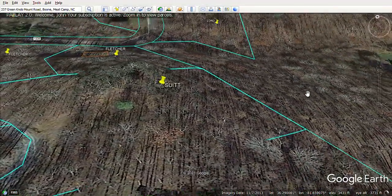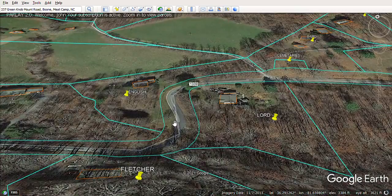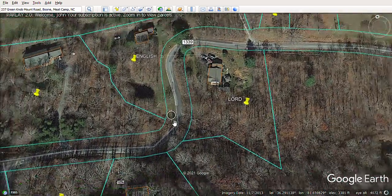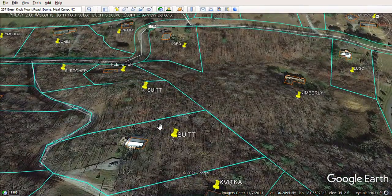Just looking down that valley in that direction — it's an interesting property. If you get both lots, it's a total of about four acres for $375,000, including the little barn that's on there.